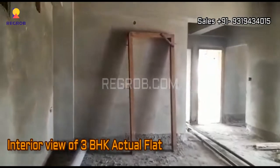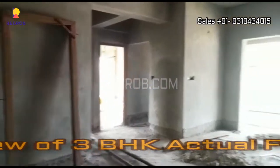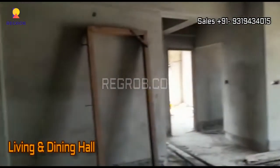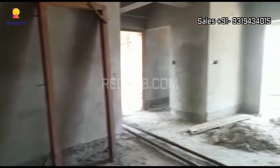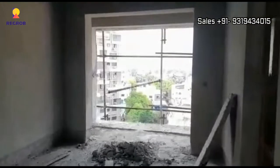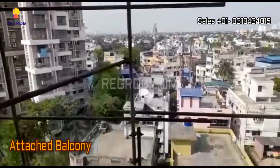Now we are taking you into a 3BHK flat. Here's the living and dining hall, and this is an attached balcony.